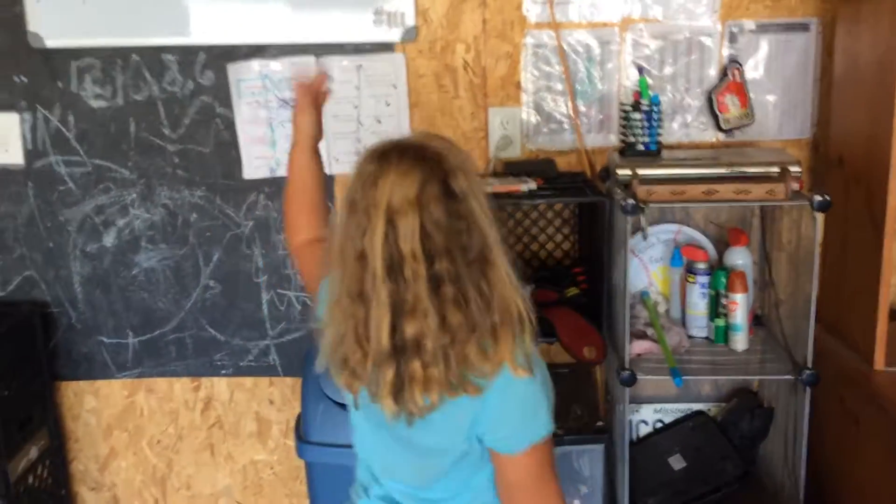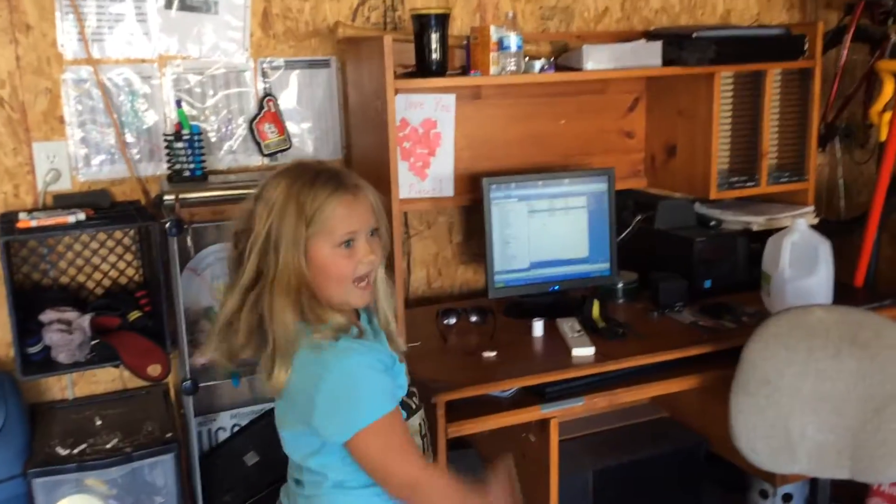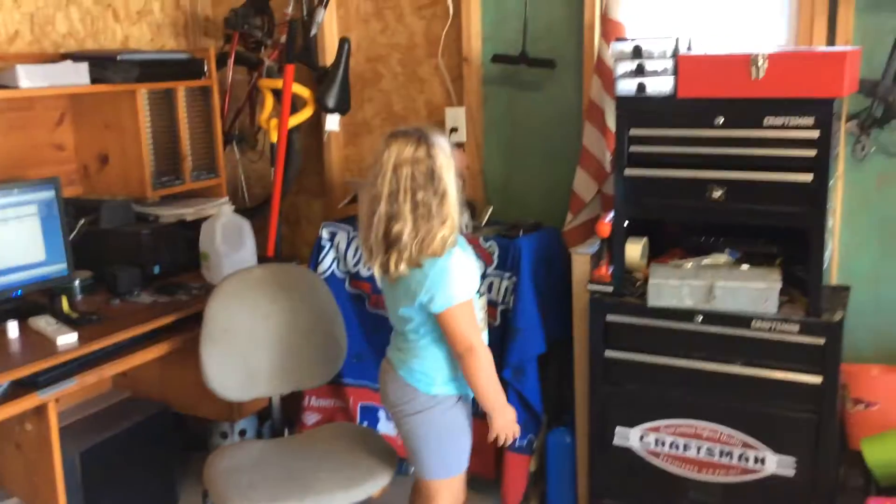I got a monitor to go. And here's my dad's desk. And here's all my dad's tools and everything.